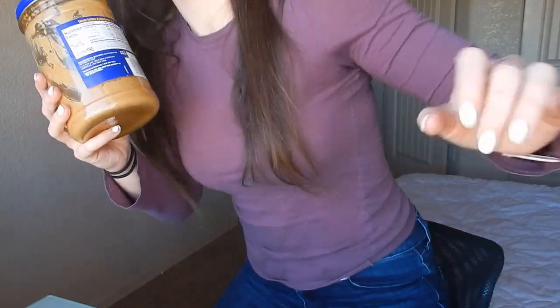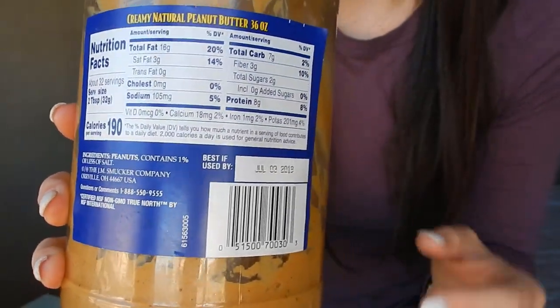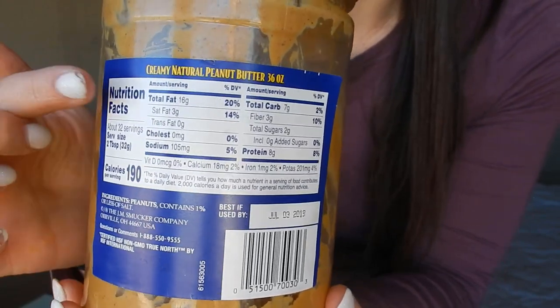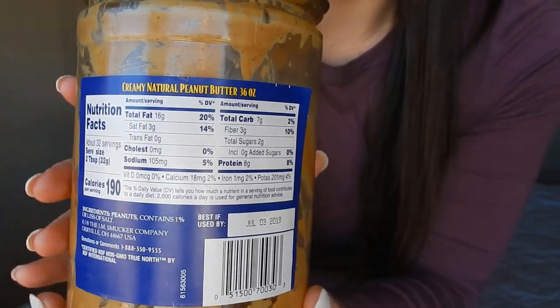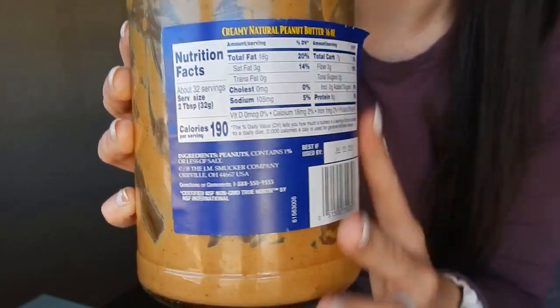First things first, let's go over a nutrition label. I have a whole bunch of items here — two things of different types of peanut butter, one with less fat than the other. This is the nutrition label for the Adams 100% natural peanut butter in creamy form. When looking at this label, I want you to be able to find the four key things I talked about. At the top right here in bold it says total fat, and then over here in bold, total carb, and at the bottom, protein. The ingredients list right here is pretty short — it just says peanuts and contains 1% or less of sodium throughout the entire jar, which is great.